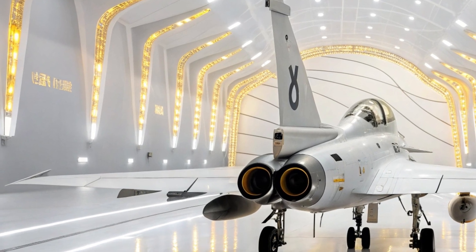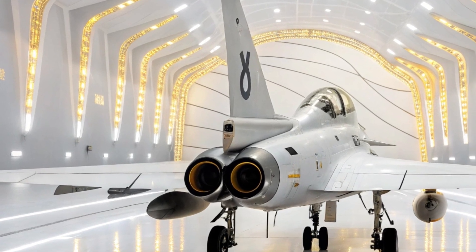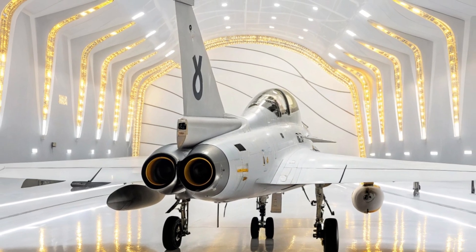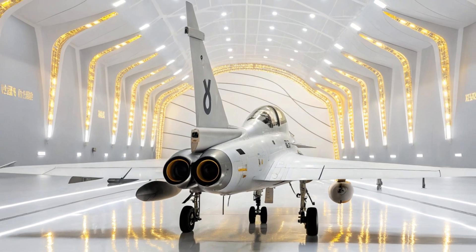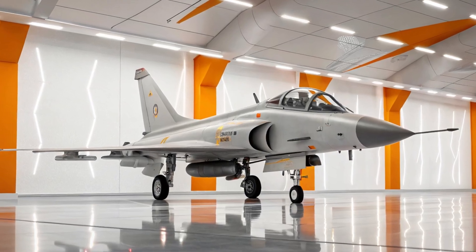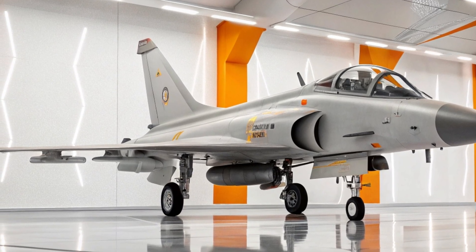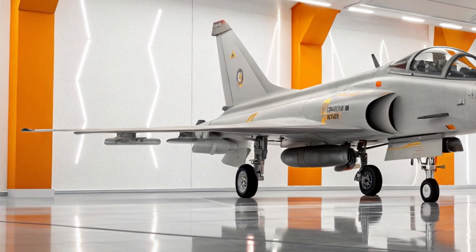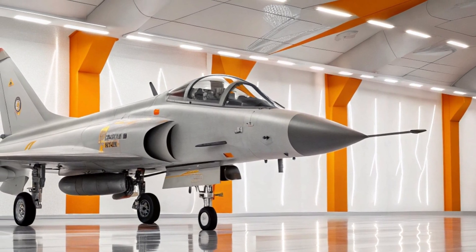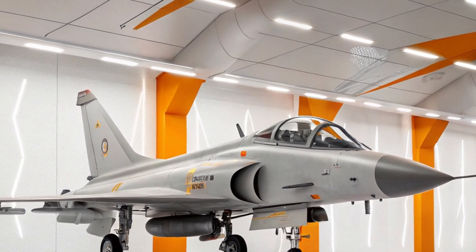Here is where you feel the heartbeat of the J-10 — every component serves a purpose, every detail reflects thousands of hours of design, testing and refinement. The rear intakes are crafted to gulp down vast volumes of air, feeding the hungry engine that can thrust this beast past the speed of sound. The exhaust nozzle at the back is not just a mechanical piece — it's the gateway through which controlled fury is unleashed into the sky.